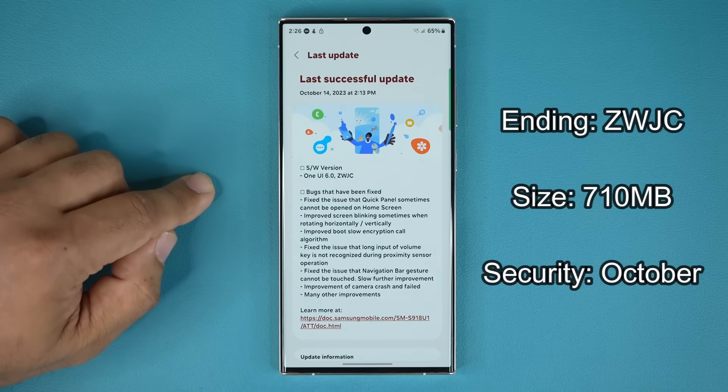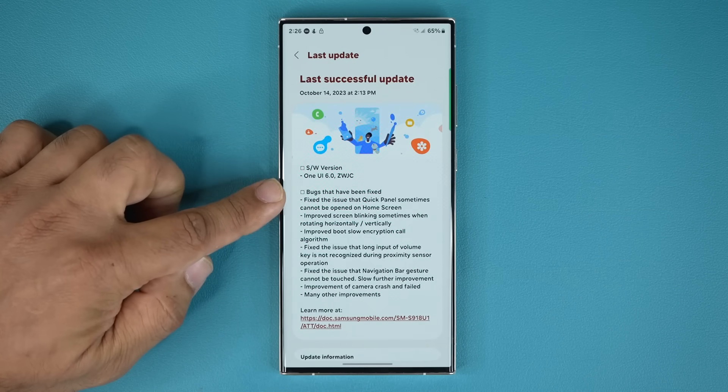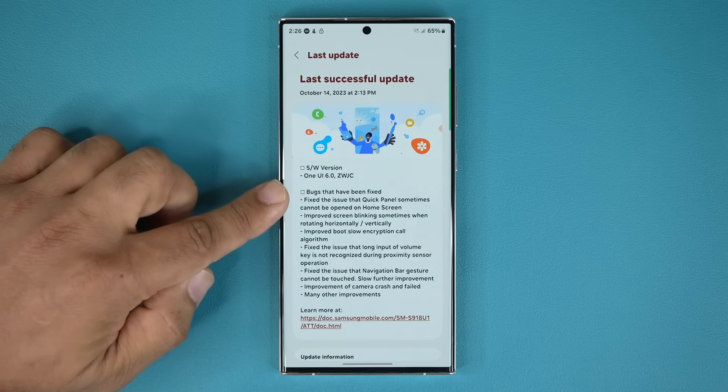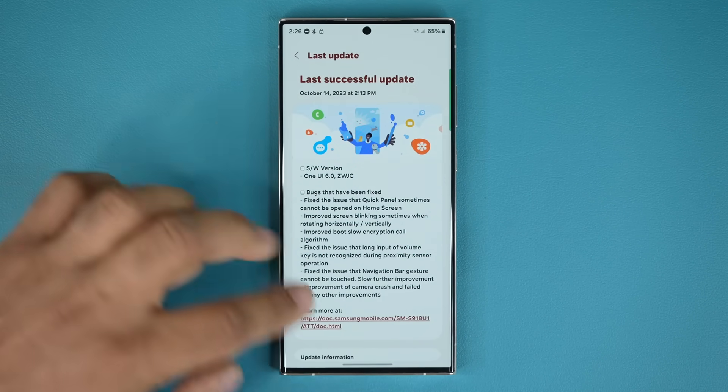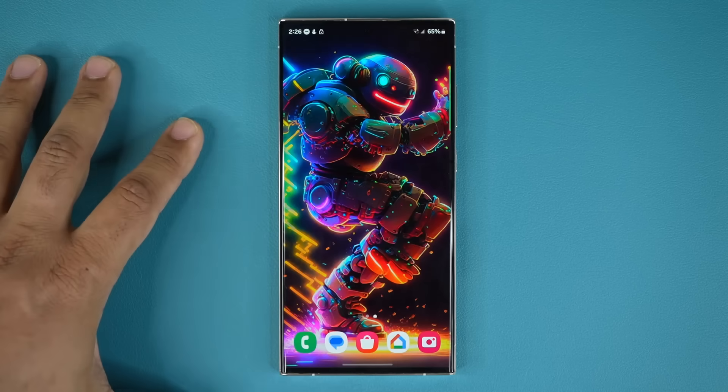Now if we go back up here, you can see we have a lot of bugs that were fixed again, so that's going to make the phone even better and closer to the final version. We're going to come back and look at these in a second. Let me just see how the overall system now feels.